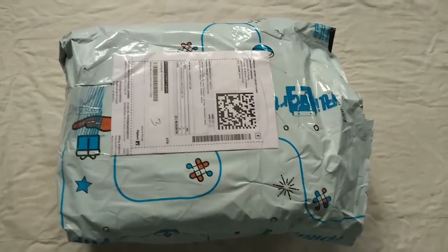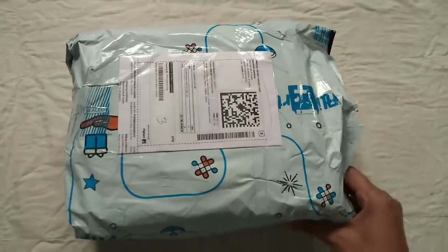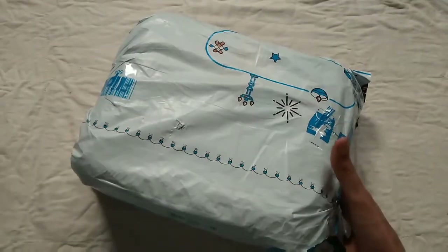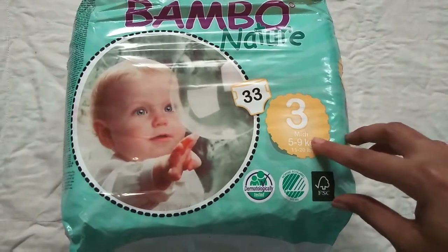Hello friends, welcome to Sandhya's Diary. Today I am reviewing an eco-friendly disposable diaper. For details and review, watch the video till the end. This eco-friendly diaper is none other than Bamboo Nature.